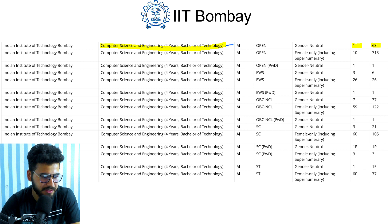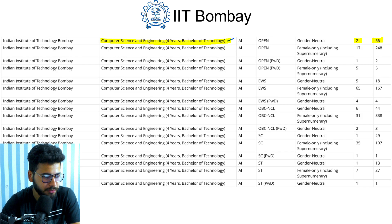Computer Science and Engineering is a four-year B.Tech course. In 2019 it opened at rank 1 and closed at rank 63. For 2020, it opened at rank 2 and closed at rank 66.